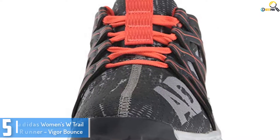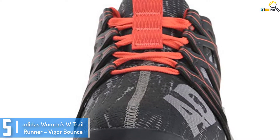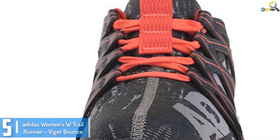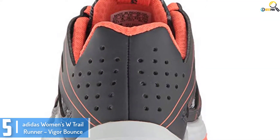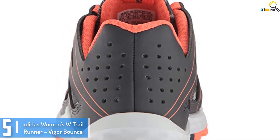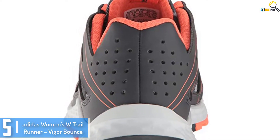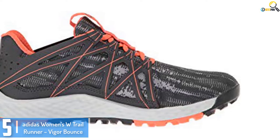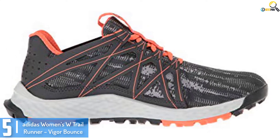Starting at number 5, we have the Adidas Women's W Trail Runner Vigor Bounce. Nasty trail conditions can completely take away your confidence. That's why you need a piece of footwear like the Vigor Bounce trail runner from Adidas. It is designed to keep runs energized and give you the confidence you need to hit the trail. Its rubber outsole works like winter tires, meaning it will give you a secure and aggressive grip. The shoe also has a supportive synthetic cage to provide the best lockdown.